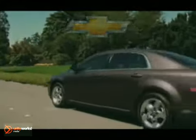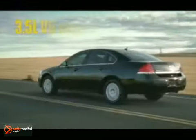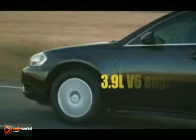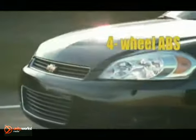At 29 miles per gallon, the 3.5 liter V6 Impala offers highway fuel economy others can't match. Even the larger 3.9 liter V6 engine on the LTZ offers an efficient 27 miles per gallon highway.